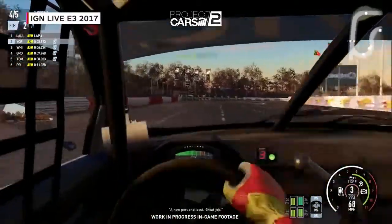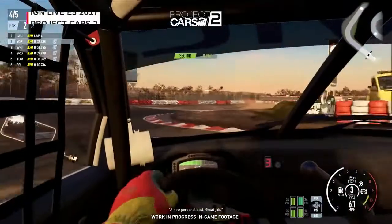So when can we get our hands on Project Cars 2? September 22nd, on all three platforms. Thank you so much for joining us, Steven. Thank you for having us. Stay right here on IGN Live.